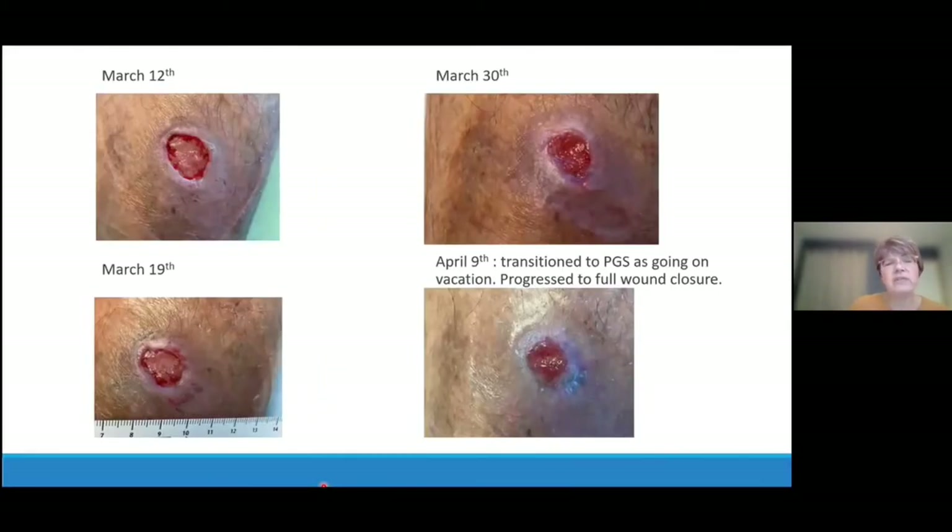It was important that we kept the wound base moist because there were blood vessels and tendons there. We used a variety of different dressings and as he moved towards healing, by April 9th he was transitioned to his own pressure gradient stockings as he was going on vacation. At that point his edema was in a dry state, so his compression stockings would prevent the edema from coming back. He progressed to full closure of that wound following that.